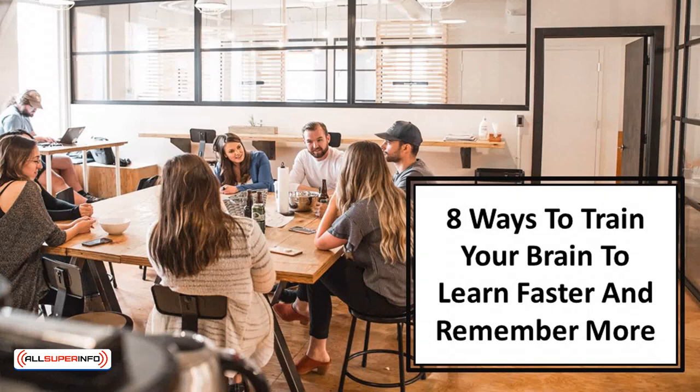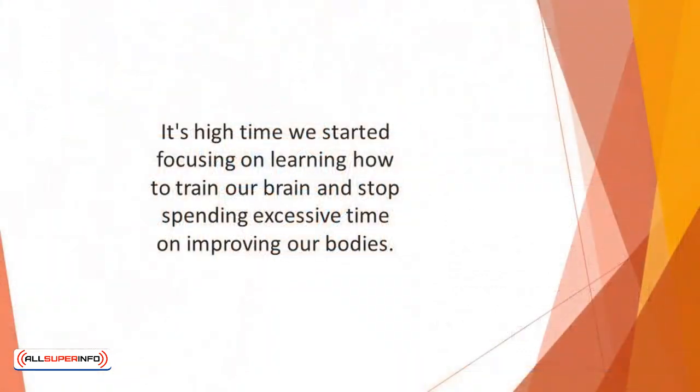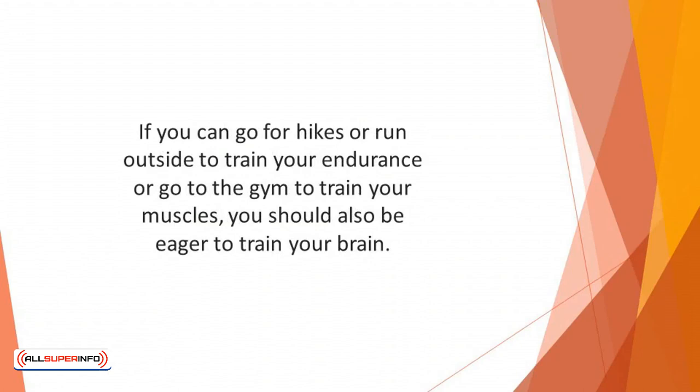In this video we'll talk about 8 ways to train your brain to learn faster and remember more. It's high time we started focusing on learning how to train our brain, and stop spending excessive time on improving our bodies. Life is all about balance anyway. If you can go for hikes or run outside to train your endurance, or go to the gym to train your muscles, you should also be eager to train your brain.